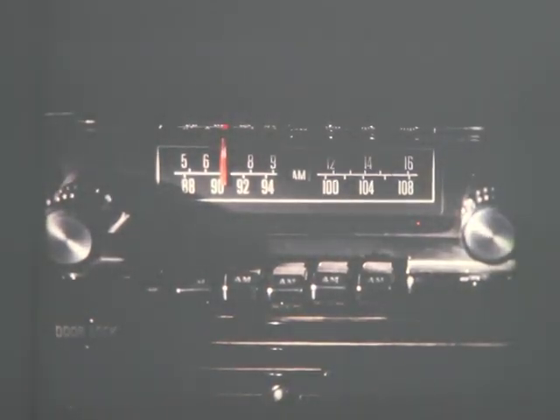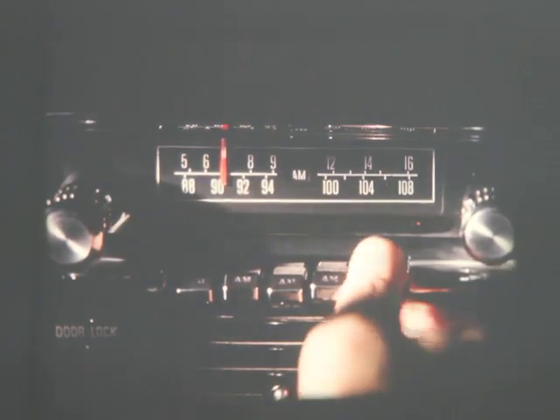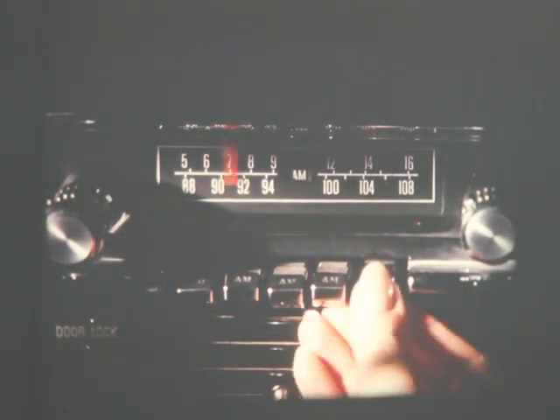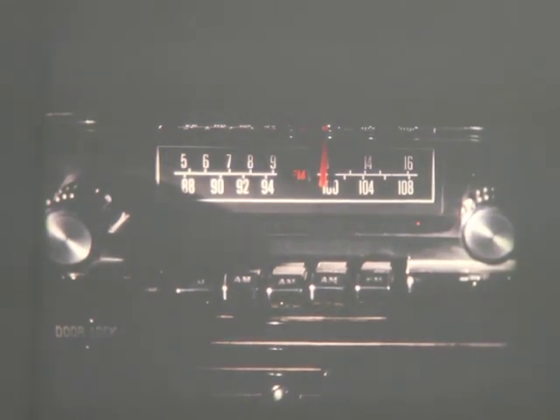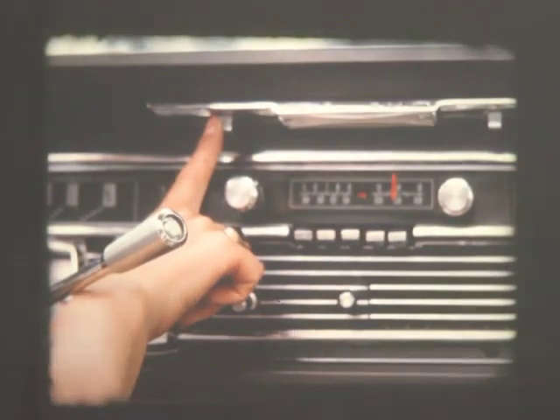Effortless listening too, with Lincoln Continental's newly designed radio improvements. Better tone quality in both AM and FM units. Instant push-button change for both bands. And a fully retractable, electrically operated antenna.